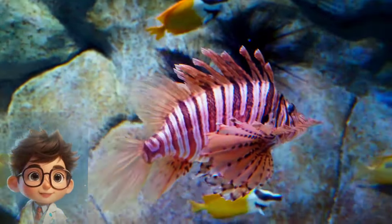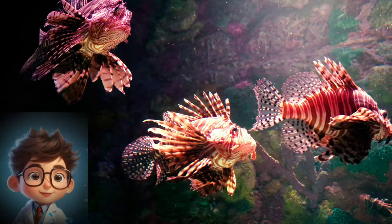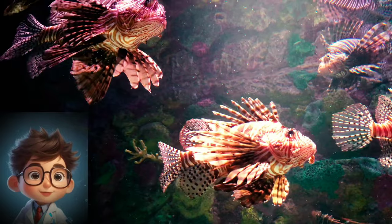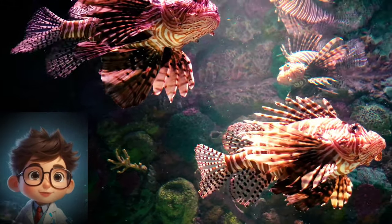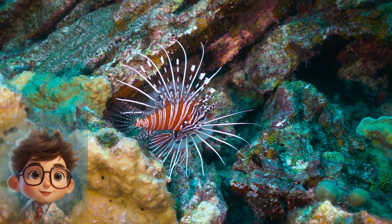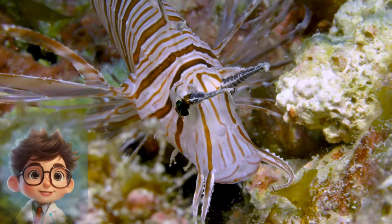Fact 5: Feeding Habits. Lionfish are opportunistic predators, feeding on a wide variety of small fish and crustaceans. They employ a sit-and-wait hunting strategy, using their exquisite camouflage to blend in with their surroundings. When prey ventures too close, the lionfish strikes with remarkable speed, engulfing its prey with its large mouth and swallowing it whole. Their voracious appetite and lack of natural predators in their invaded habitats contribute to their success as invasive species.